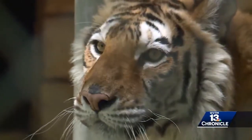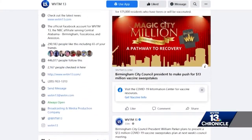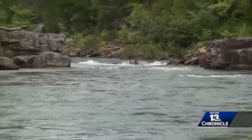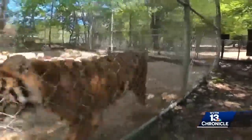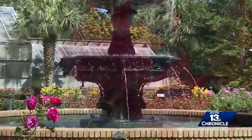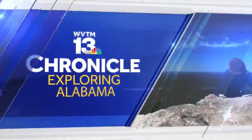There is so much to see and do right here in the Yellowhammer State — from state parks to animal sanctuaries, to museums and elaborate gardens, to the beach and beyond. You can get all the details on the WVTM 13 app and on our Facebook page. I'm always looking for unique stories and amazing people here in Alabama. If you have a Chronicle idea, let me hear from you — email me or send a message on social media. Until next time, I'm Lisa Crane for WVTM 13 Chronicle.